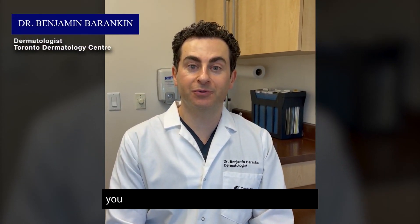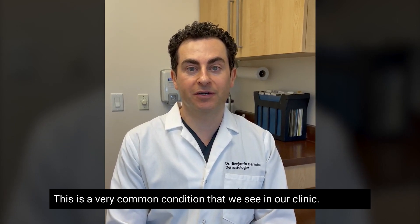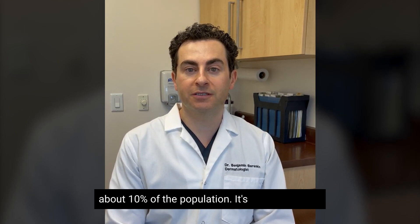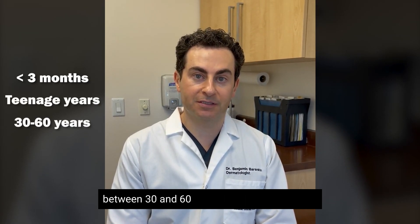Hi, Dr. Barankin here from Toronto Dermatology Centre speaking to you about seborrheic dermatitis or dandruff. This is a very common condition that we see in our clinic. It affects about 10% of the population. It's most common under three months of age, in the teenage years, and between 30 and 60 years of age.